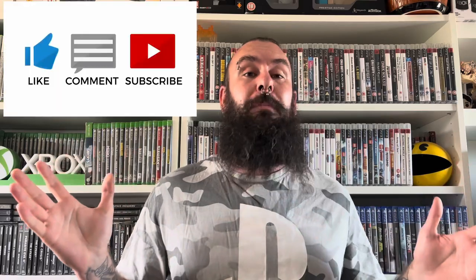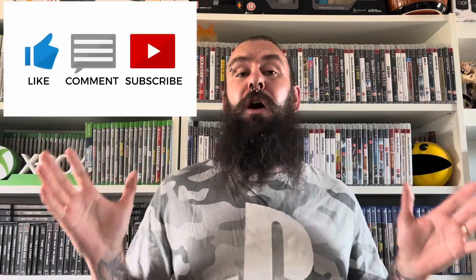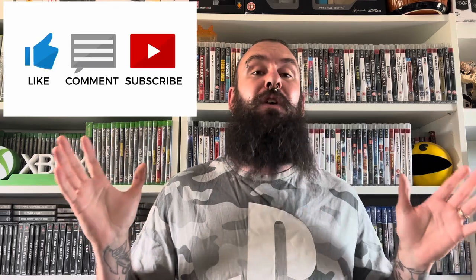If you enjoy videos like this, please hit that like button and subscribe, as I put new videos out every Saturday live at 5, as well as bonus content throughout the week. Now let's get to that car boot.